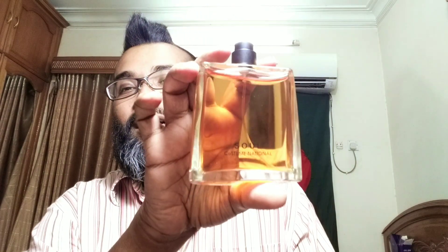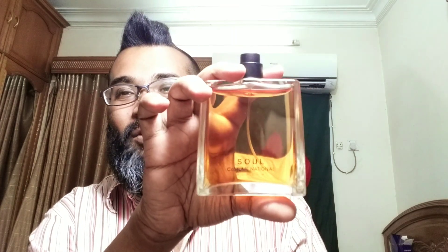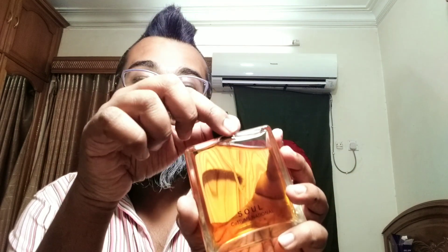The fragrance is called Costume National Soul. It comes in a really nice, simplistic bottle. I think this house is niche or designer — I'm not quite sure. It has a beautiful orangey, licorice-like, liquor sort of juice color. It reminds me of Mason Margiela's By the Fireplace — similar orange color like an orange brandy. The bottle has a nice concave, curved shape but the cap is very tiny and disproportionate — it's the same size as the atomizer, which looks a bit odd.